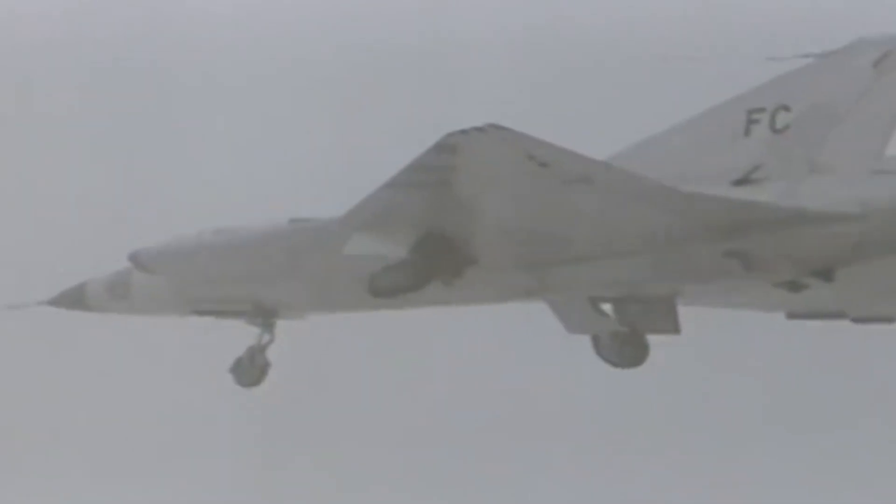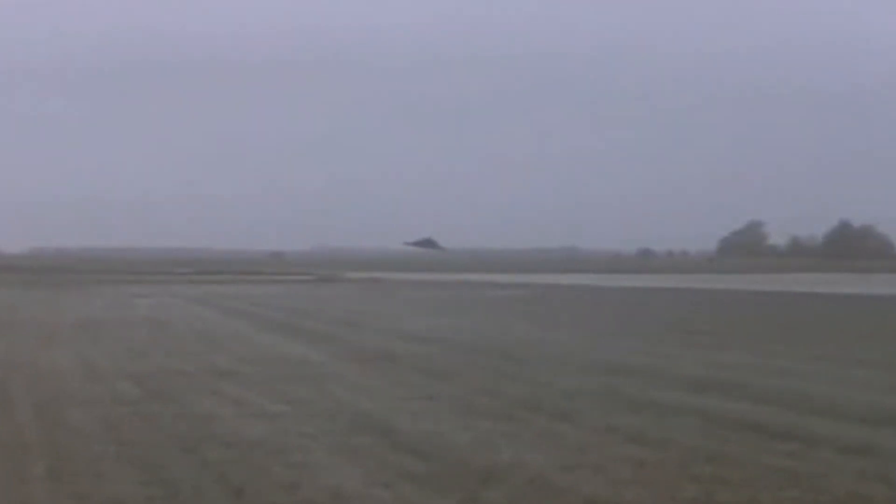That being said, the Draken did have some teething problems when it was first introduced. Pilots reported difficulty landing the jet due to poor stability caused by its unique shape.